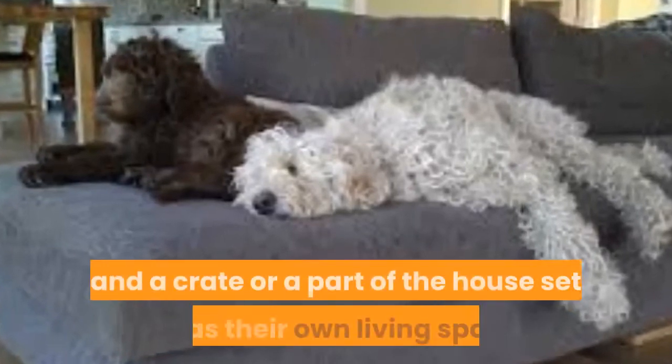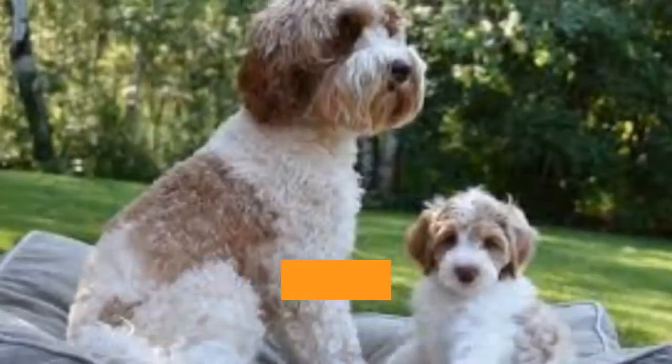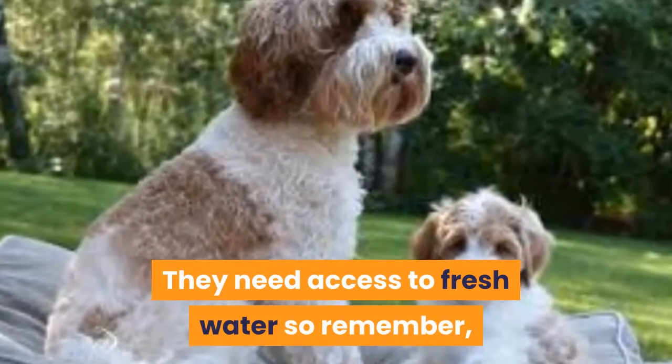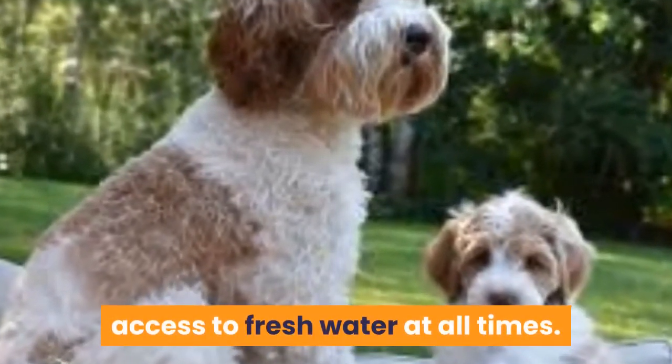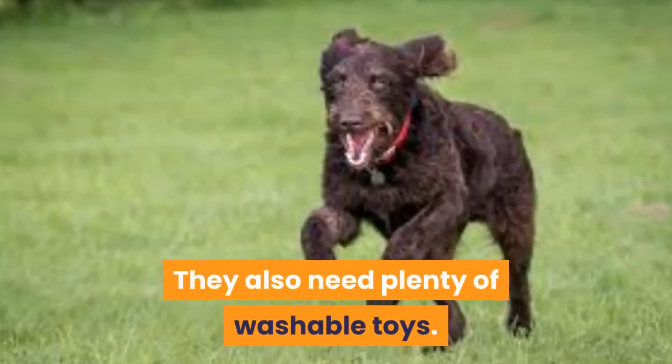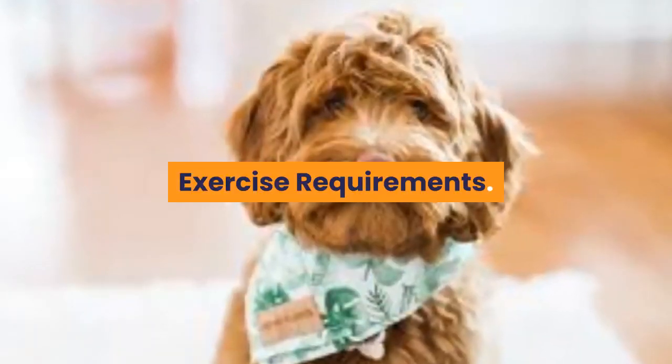Caring for an Australian Labradoodle is fairly easy with a suitable diet and a crate or a part of the house set up as their own living space. They need access to fresh water at all times and also need plenty of washable toys.